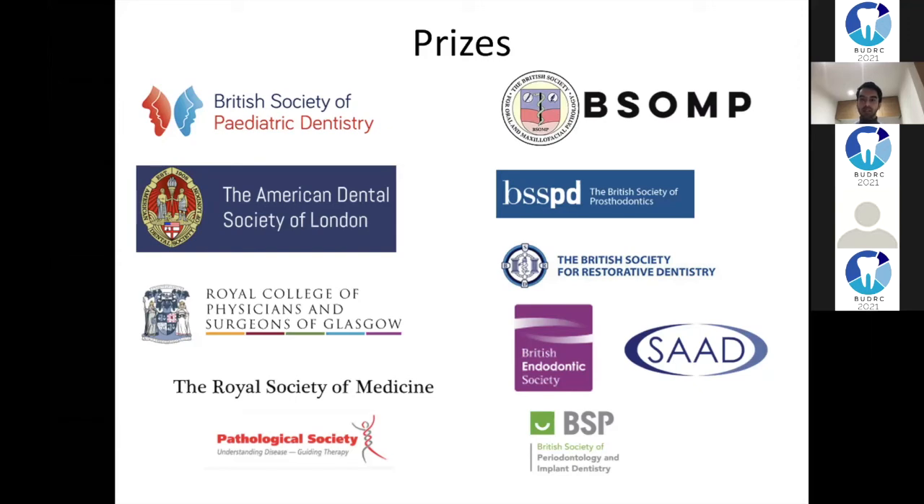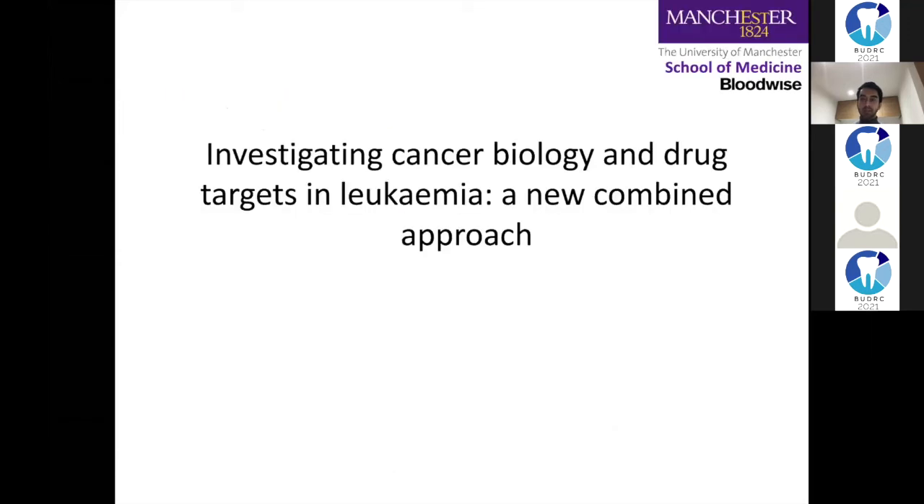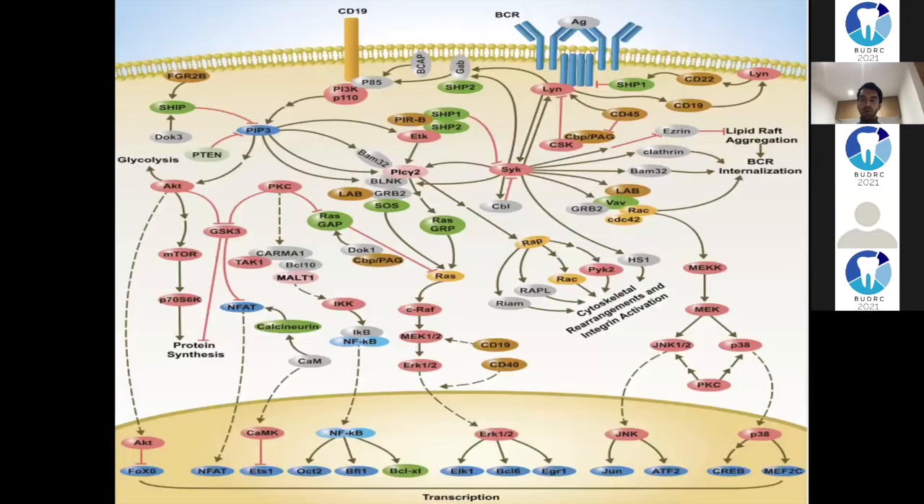I'm a specialty registrar in pathology and I'm looking at cancer biology and drug targets in leukaemia. We've got B cell receptors: B lymphocytes circulate in your blood, find foreign pathogens, and get stimulated to produce antibodies - they turn into plasma cells and the antibodies stop bugs from causing damage. But in leukaemia they just activate themselves with no foreign body or pathogen present, and they start proliferating. You end up with loads of lymphocytes and very thick, viscous blood - that's leukaemia.